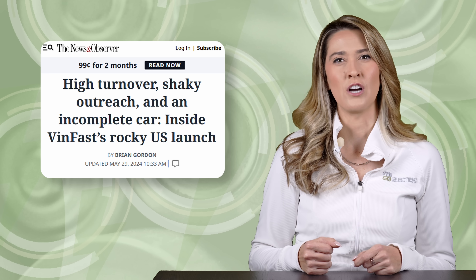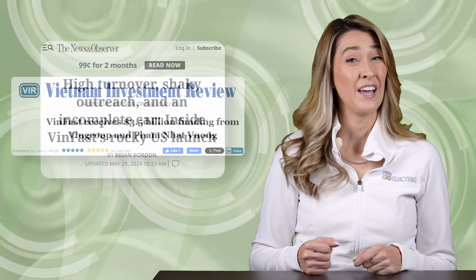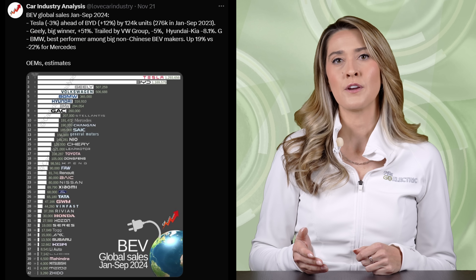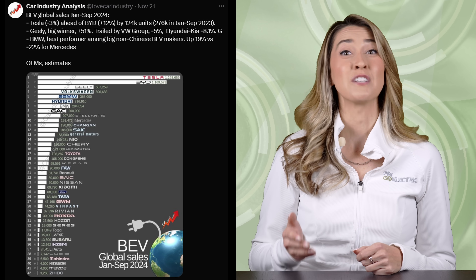VinFast has had a rough launch since deliveries of the VF8 back in March of 2023. Their ownership has recently infused billions. Their global sales figures are slightly ahead of Rivian, but they've not yet made much of a dent in the U.S. market. Do you think they'll get some traction with the VF9?